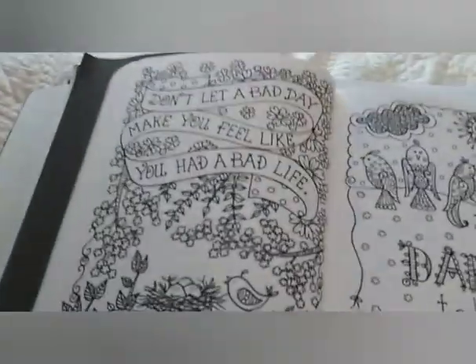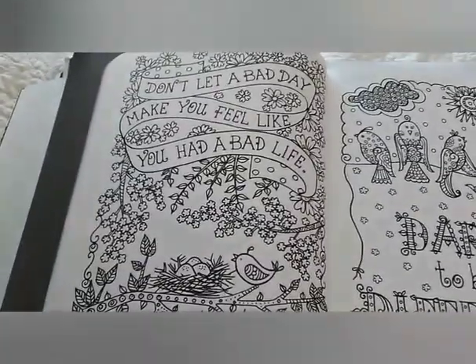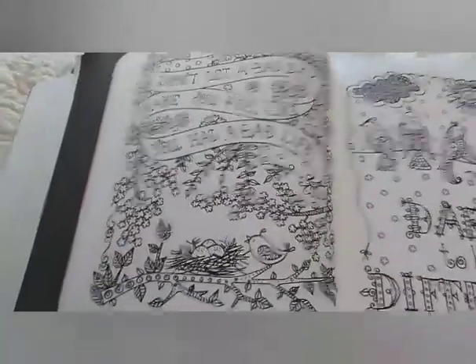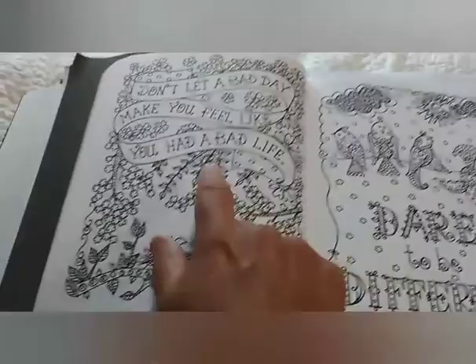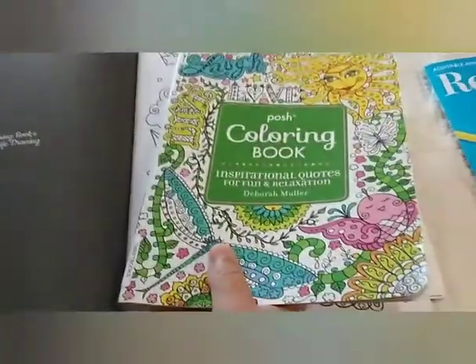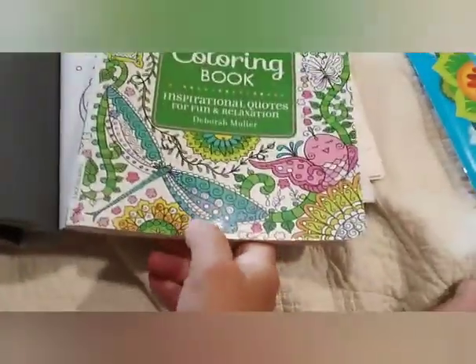Then you had to find something with words, and I love this one. This one is by Deborah Moeller — it's "Don't let a bad day make you feel like you've had a bad life" and "Dare to be different." But I like this one better — that's from the Posh Coloring Book by Deborah Moeller.